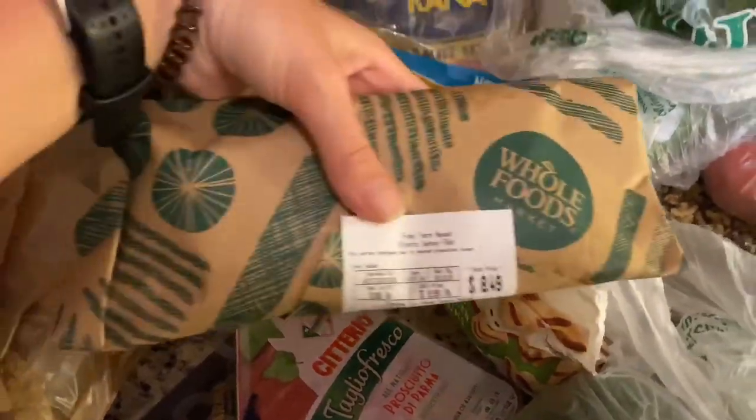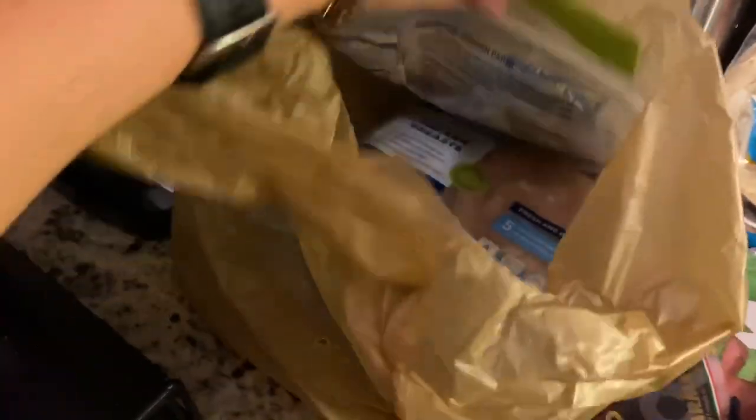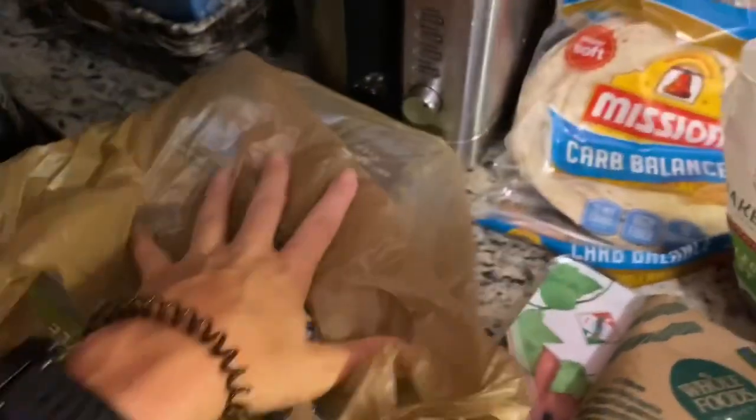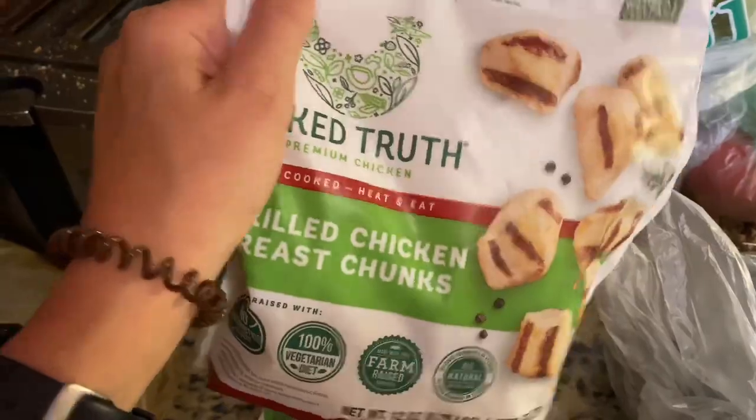I got 12 ounces of fresh salmon from Whole Foods. I got two bags of chicken that I'm going to grill on the George Foreman. I also got this frozen chicken that I'll eat for lunch — this stuff is really, really good. Naked Truth brand.